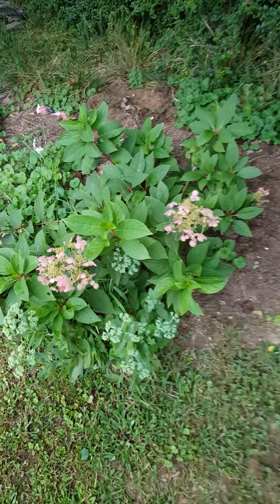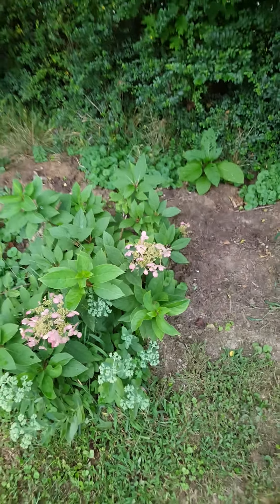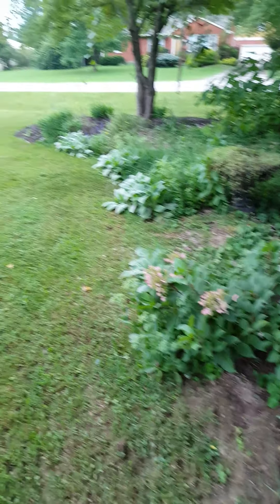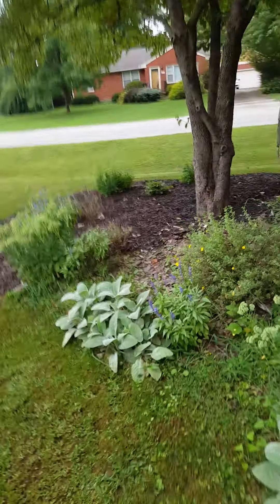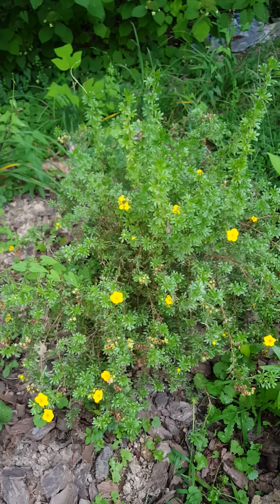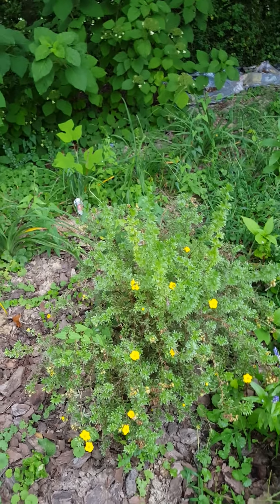Another hydrangea — this one is fire and ice, I think, I'm not sure. And then of course the wood julia that we transplanted, giving me some nice purple or burgundy foliage. Also the shrub up here that has yellow flowers on it — potentilla — and it has bloomed throughout the whole summer.